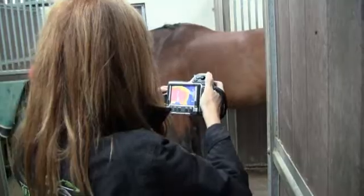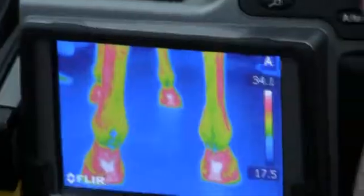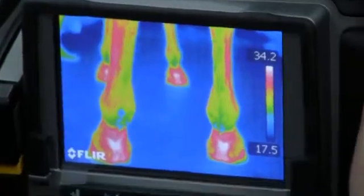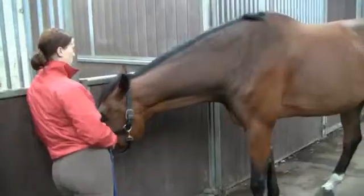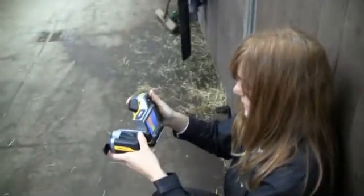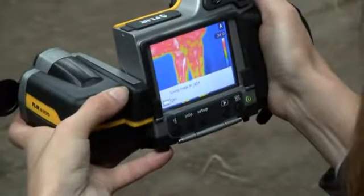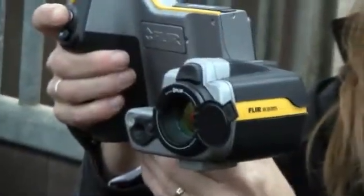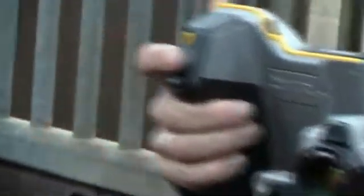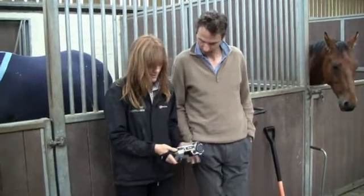Rhett's horses are scanned regularly with a FLIR thermal imaging camera to ensure that the animals are fit and ready to perform. This is done by Sandy Chambers, the director of EquiTherm and one of Europe's leading experts in the field of using thermal imaging with performance horses. She uses a FLIR B335 thermal imaging camera to look at the thermal pattern in the horse's body. Anomalies in that pattern can indicate an injury often long before any physical signs or symptoms can be observed.